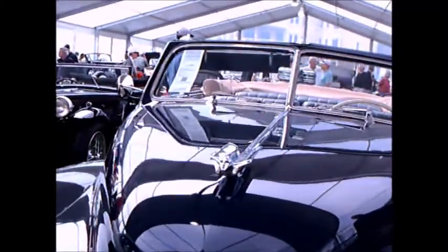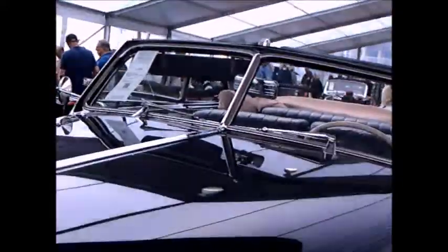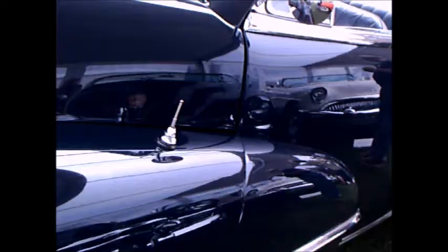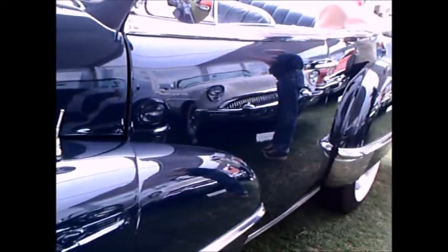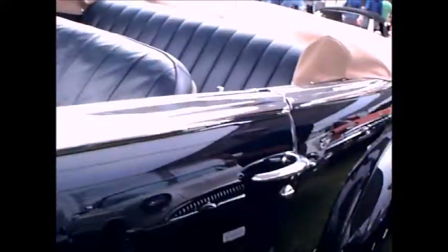This is a 1947 Cadillac Series 62 convertible, for sale at Amelia Island back in 2015. It's dark blue with sombrero wheel covers, a gorgeous paint job, and still has the divided windshield.